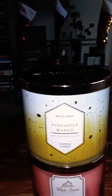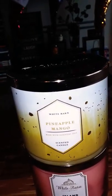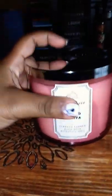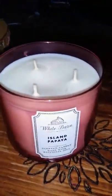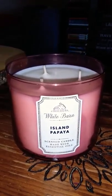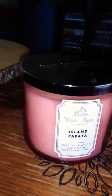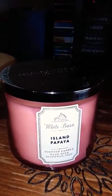My daughter picked out island papaya and she wants to read the scent notes: tropical coconut, fresh papaya, sugar cane with essential oils. It smells like candy — it smells like a pink starburst, which is strawberry. That's exactly what it smells like. Now we got this one because we did not get the strawberry pound cake. There were a bunch of them in each store we went to, but we did not like it — it smelled funky and I didn't want that burning in my house.